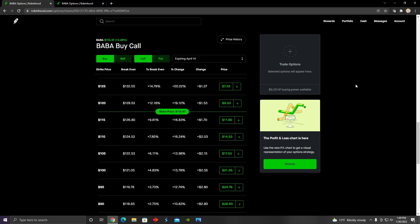Hey guys, welcome back to My Financial Focus. In this video, I'm going to talk about the long straddle options trading strategy. This strategy basically allows us to profit from large price movements in either direction — either up or down — and it also allows us to profit from an increase in implied volatility.